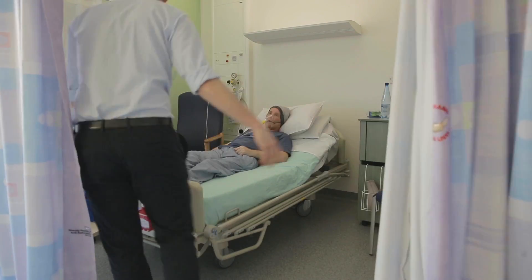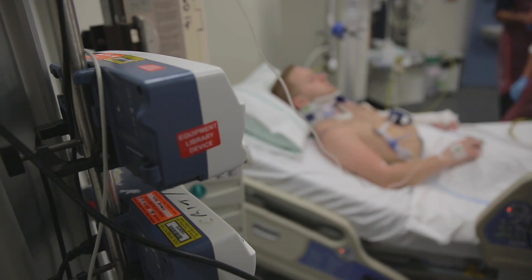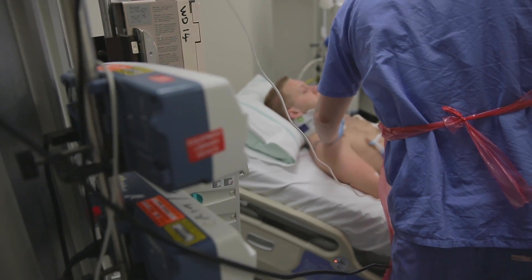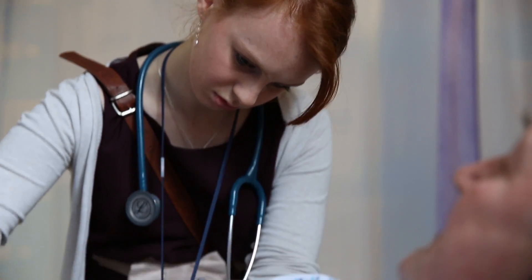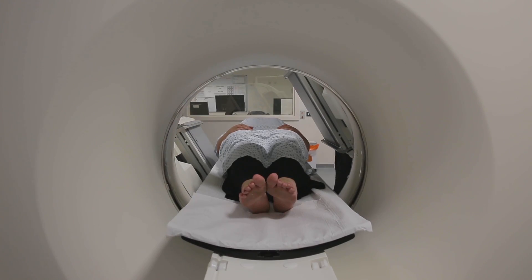From the first day in year three you are in the hospital full-time and the only patients you see are real patients. When we start our clinical years we're on different rotations, so you do a rotation on surgery, you do several on medicine, psychiatry, paediatrics, and that continues throughout all the years.